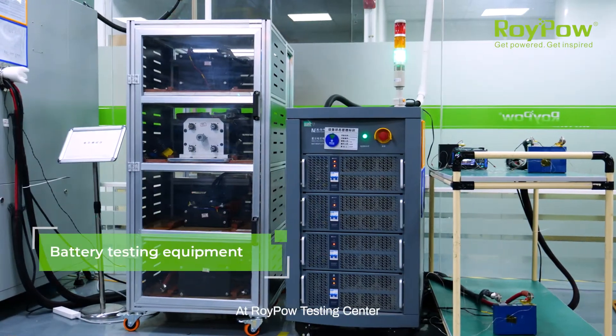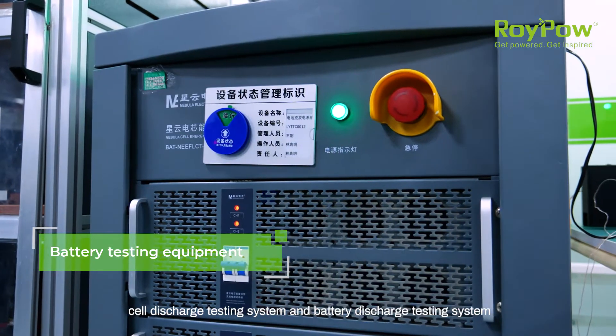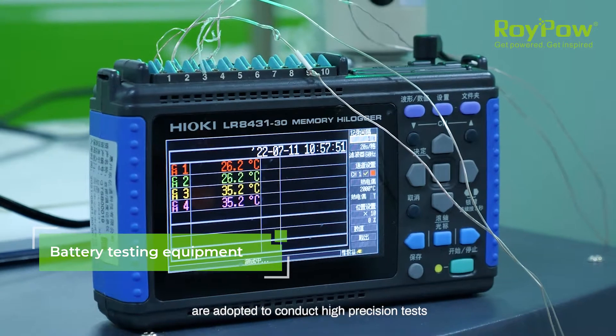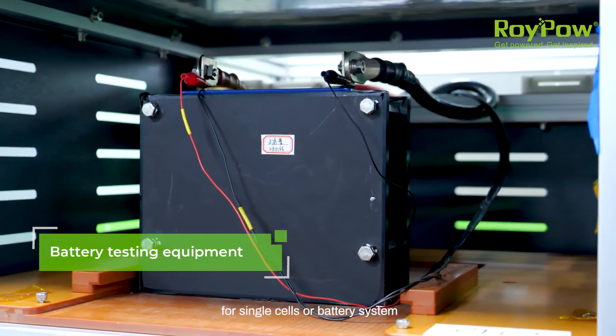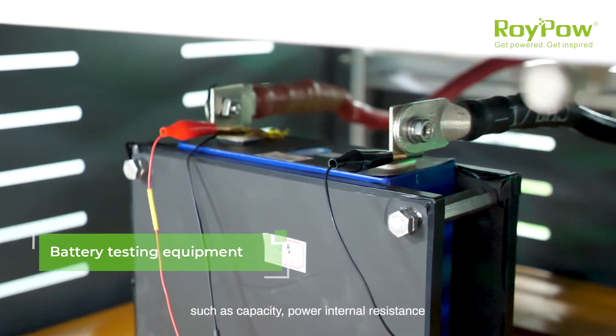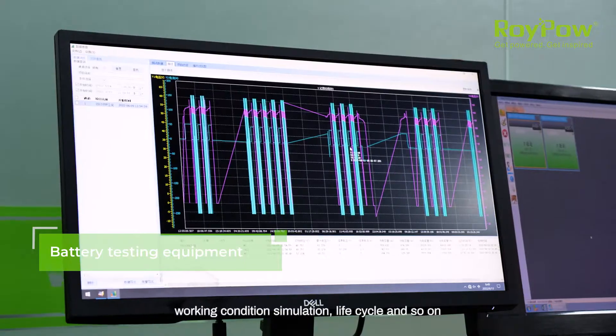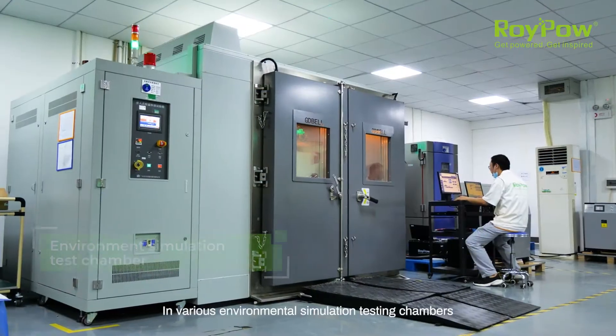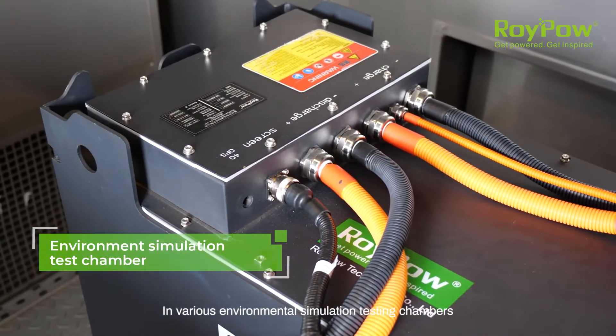At RoyPow Testing Center, cell discharge testing system and battery discharge testing system are adopted to conduct high precision tests for single cells or battery systems, such as capacity, power, internal resistance, working condition simulation, life cycle and so on.